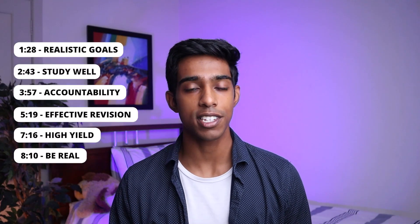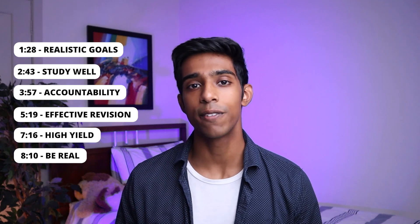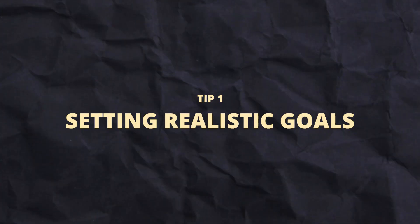In this video, I'll share 6 of the tips that helped me make the most out of every minute I spent studying, the first of which is setting realistic goals. It might not be very obvious how setting goals can make you a more efficient studier, but goals are so important because they help fuel your motivation.